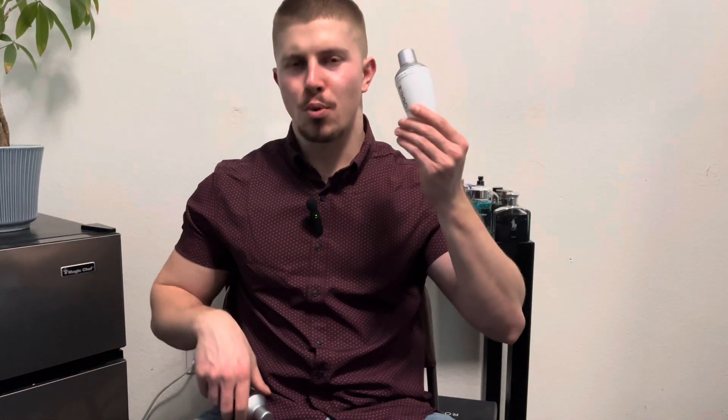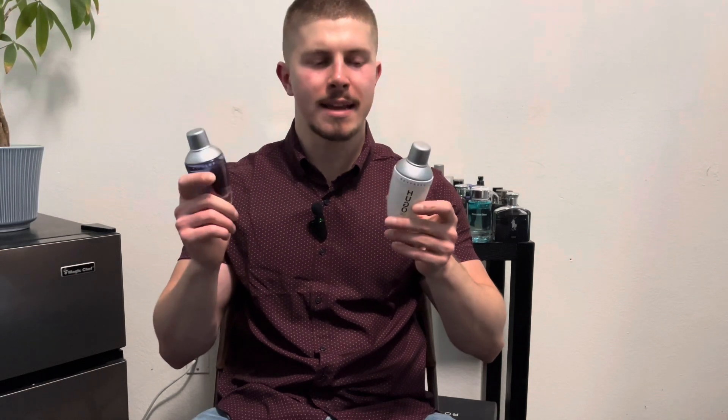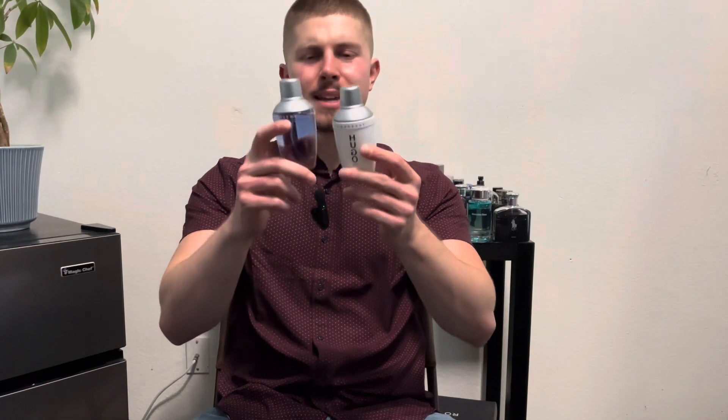Let me show you the Hugo Reversed atomizer. Look at that atomizer — that smells good. The atomizer on the Reversed is way better than the atomizer on the Extreme. I don't know if they switched the atomizers up — it's the exact same bottle style, so I'm kind of confused about that. Not even close between the two.